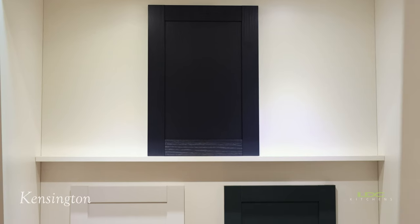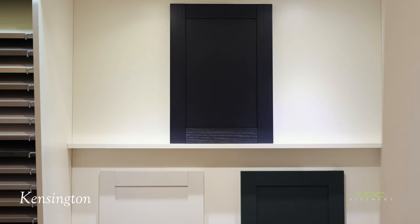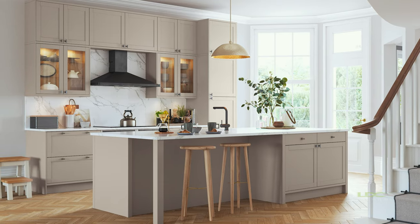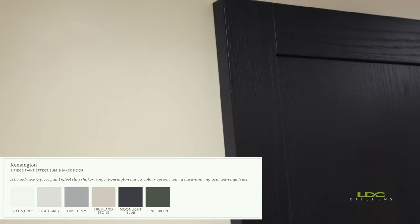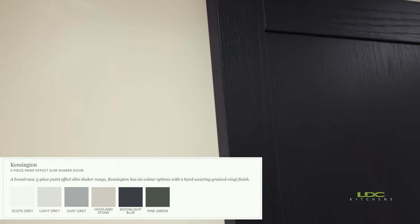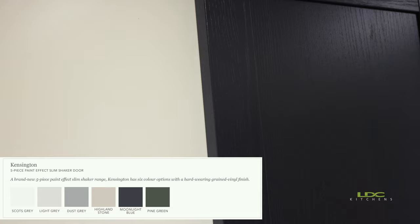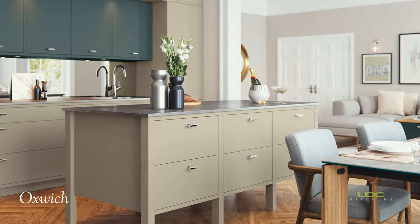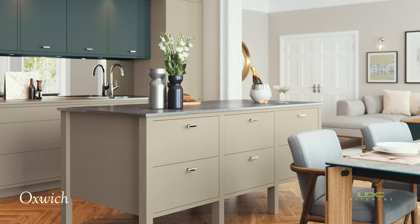We've also got a five-piece painted effect door and that's available in six colors. And we've also got the new Ox Switch door, a grained slab door, and that's also available in all 25 of our painted colors.